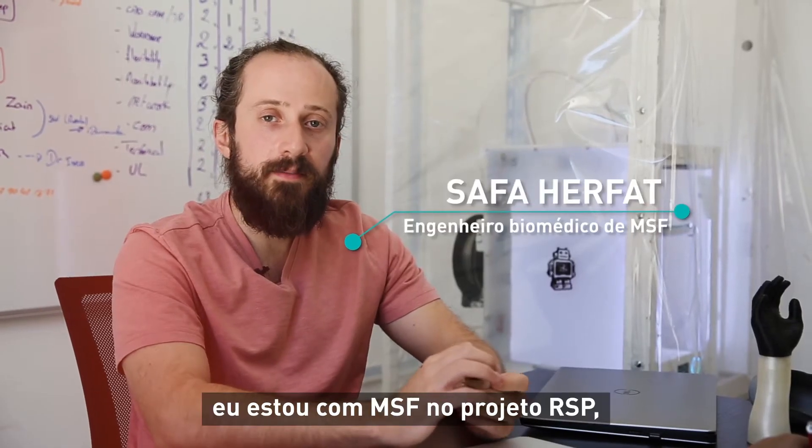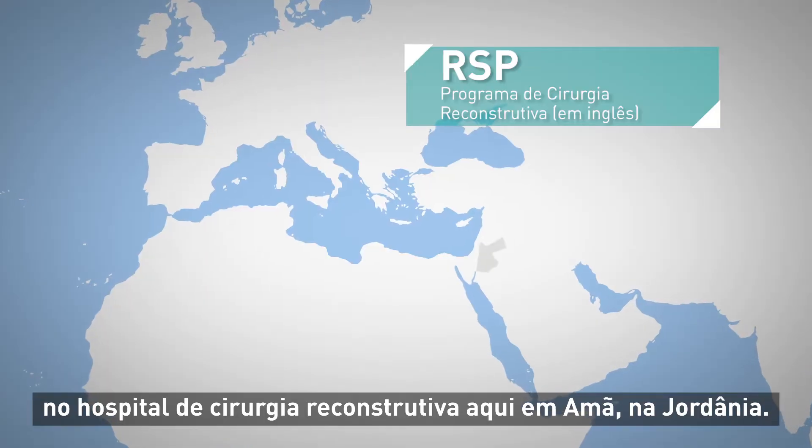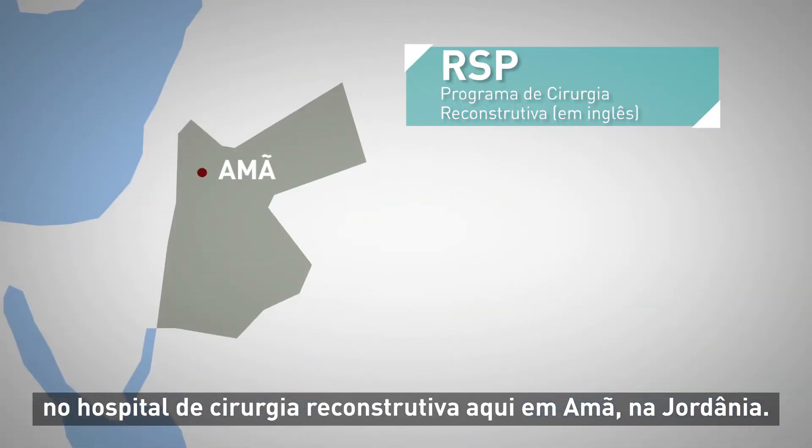My name is Safa Herfat. I'm with the MSF RSP project here at the Reconstructive Surgery Hospital in Amman, Jordan.